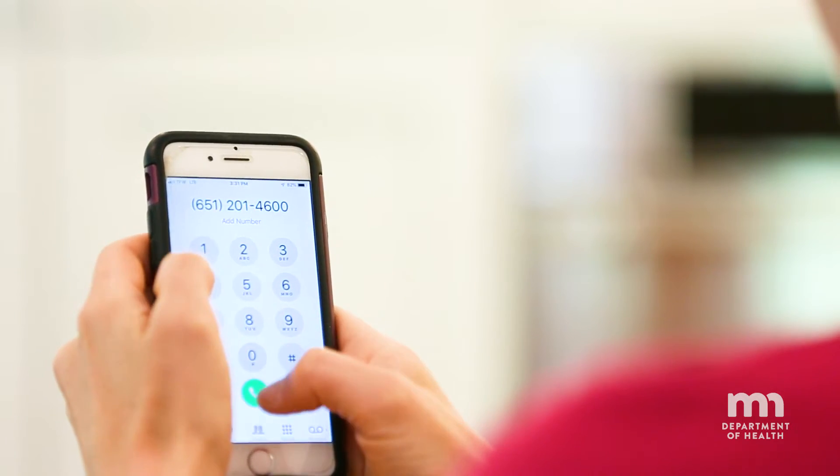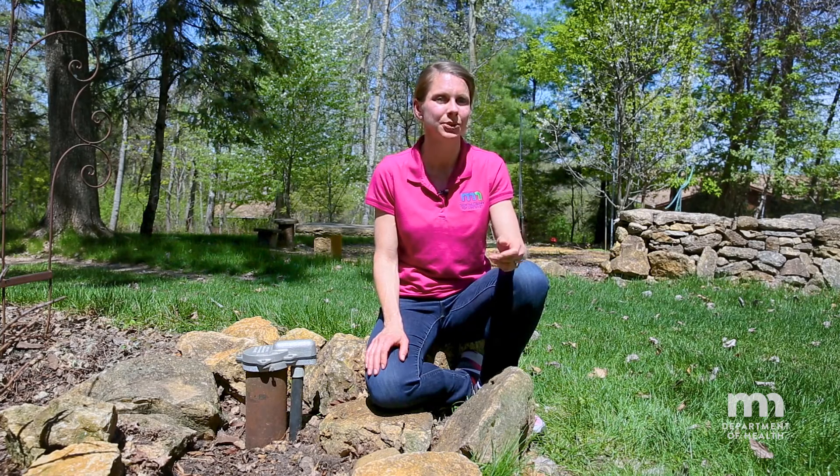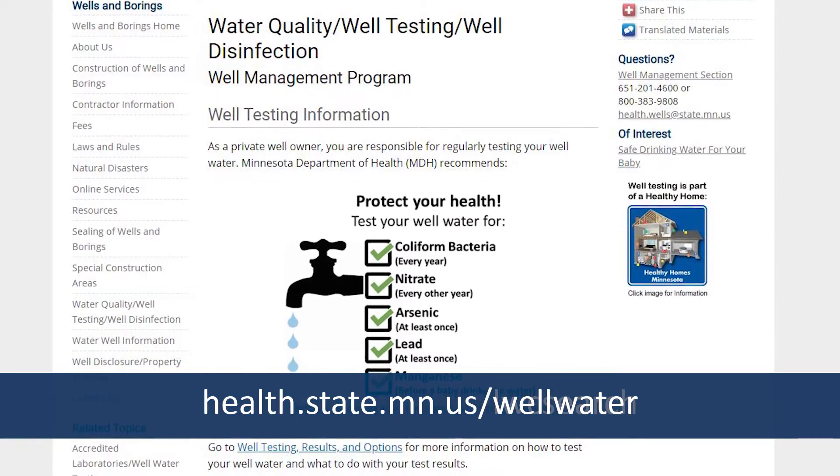To get started with testing, contact your local public health or environmental services and ask if they have any well testing programs or recommendations of laboratories to contact. You can find an accredited laboratory through the Minnesota Department of Health website.